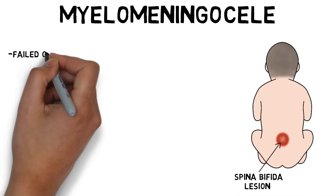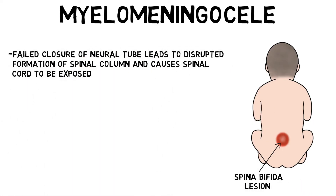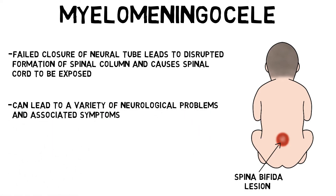In myelomeningocele, the failed closure of the neural tube leads to the disrupted formation of the spinal column and causes the spinal cord to be exposed. The spinal cord below the level of the defect does not develop properly, potentially resulting in a variety of neurological problems and associated symptoms, such as incontinence and weakness or paralysis in the legs.